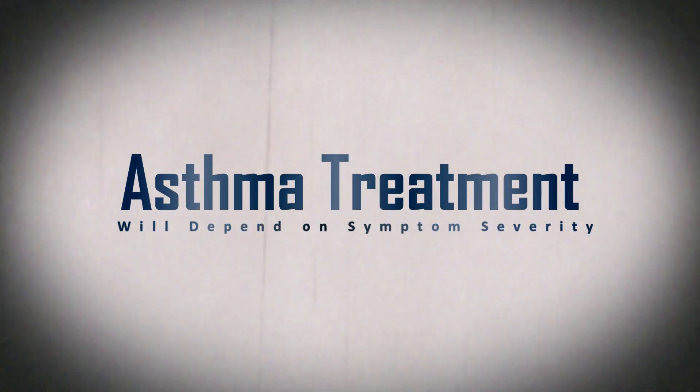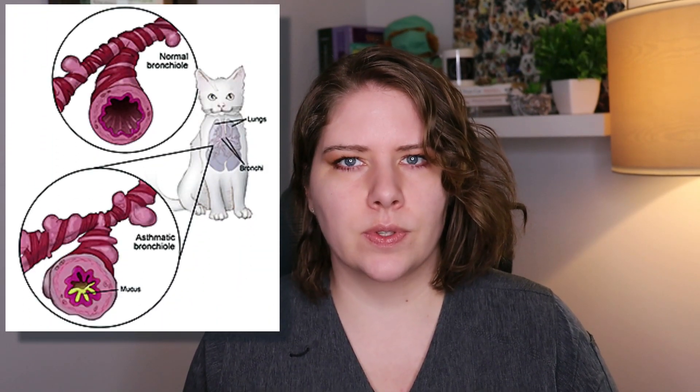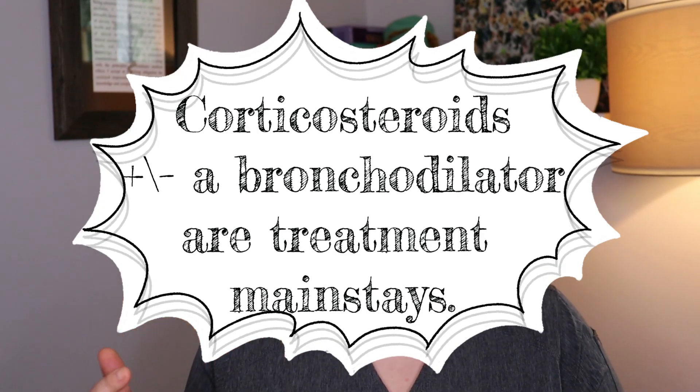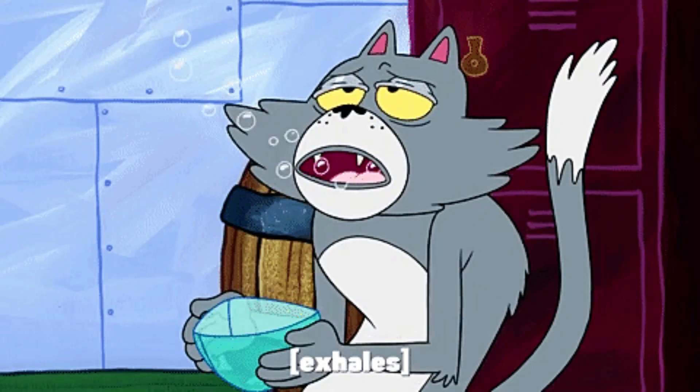Next we'll move on to treatment. This will depend a little bit on the severity of your cat's clinical symptoms. There are some that require light sedation to reduce the effort of their breathing, and we might also need to hospitalize them with oxygen supplementation for a period of time. Then we will also give them a corticosteroid to reduce inflammation in the lungs. There are also bronchodilators that can be used to increase the size of the airways, but we don't ever use bronchodilators on their own as those do not address the inflammation within the airways. We do prefer to give these medications in an inhaled form using something like the AeroCat, because this delivers the medication directly to where it's needed and you tend to get the best response that way.